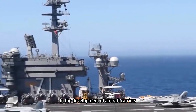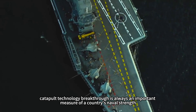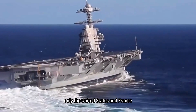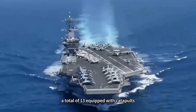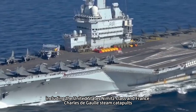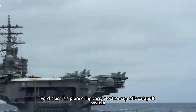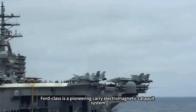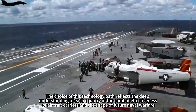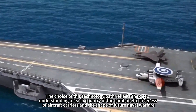In the development of aircraft carriers, catapult technology breakthrough is always an important measure of a country's naval strength. Currently, the world's active aircraft carriers — only the United States and France, a total of 13 — are equipped with catapults, including the Nimitz class and Charles de Gaulle with steam catapults, while China's Fujian ship and the U.S. Ford class are pioneering carriers with electromagnetic catapult systems. The choice of this technology path reflects each country's understanding of carrier combat effectiveness and the shape of future naval warfare.